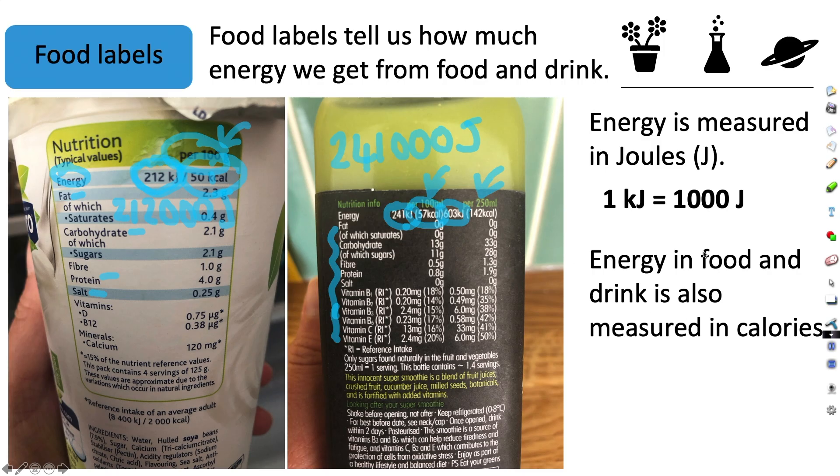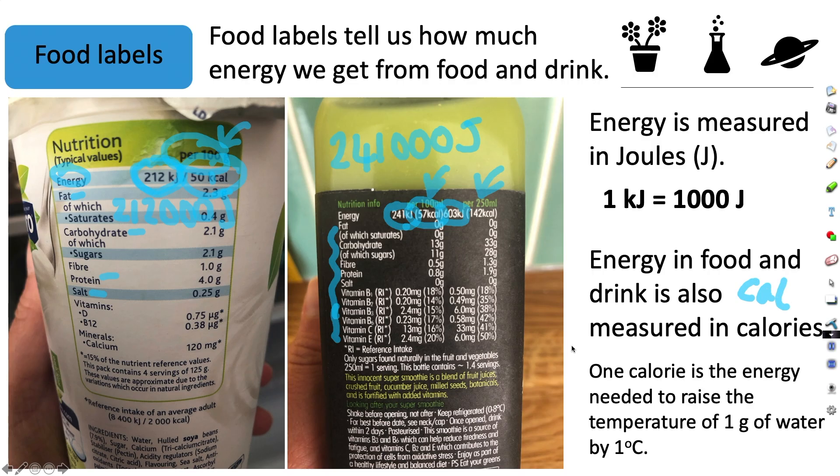One small calorie is the energy needed to raise the temperature of one gram of water by one degree C. But because that's talking in such small amounts, we often see on the packaging kilocalories, though we often just call these calories anyway. So when we're talking about how many calories we should be taking in, really we're referring to kilocalories as opposed to one small calorie.